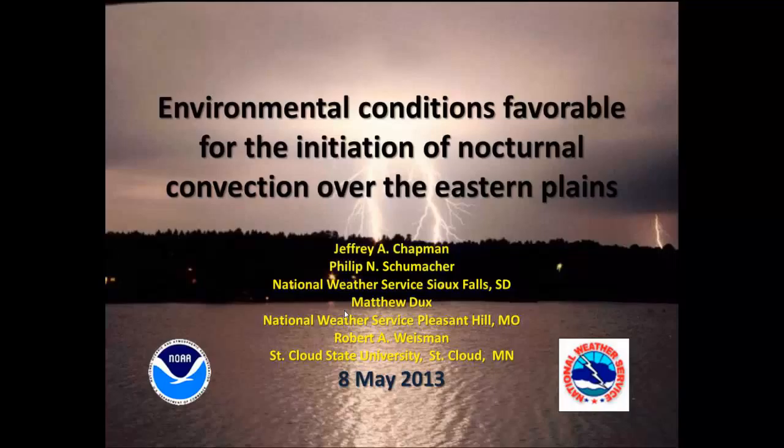This research was done several years ago as part of a COMET-sponsored project, which I did in conjunction with Phil Schumacher. Matthew Dukes did a lot of the legwork and is now associated with the National Weather Service office in Pleasant Hill. And Dr. Robert Weissman is up at St. Cloud State University.